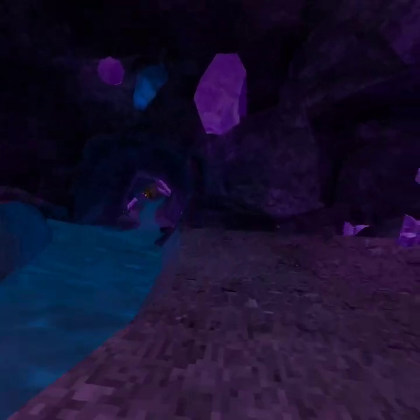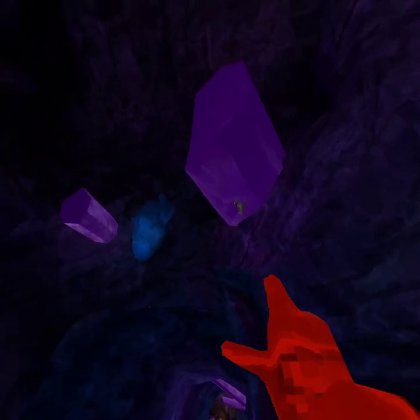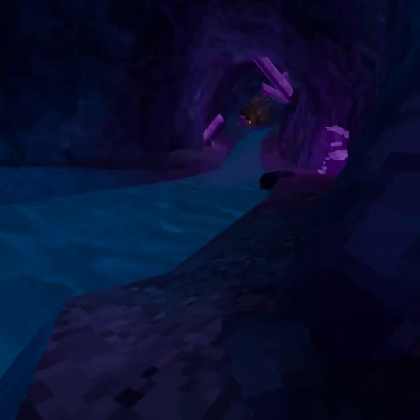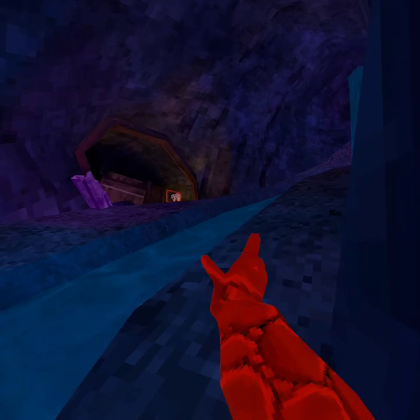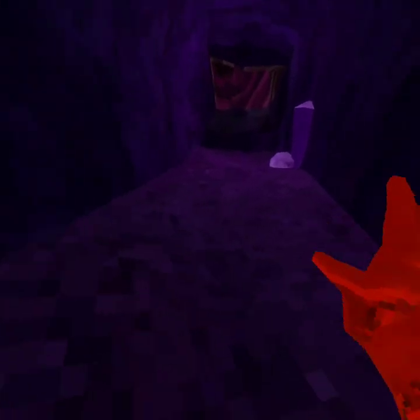Oh yeah, there we go. And this is pretty cool — there's a bat! Wait, what? Dude, there's a bat, that's actually pretty cool. So yeah, that's the new Crystal Caverns update. That was pretty cool. Let's go into Cole Smith's code to see this new Crystal Caves map.